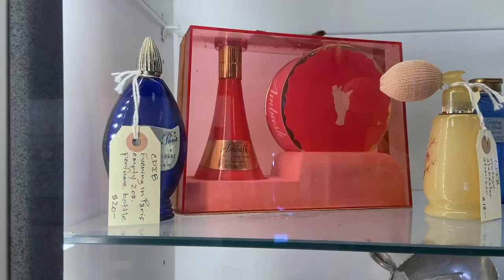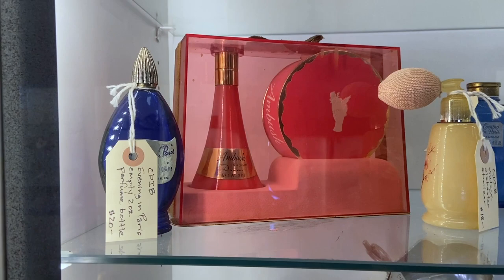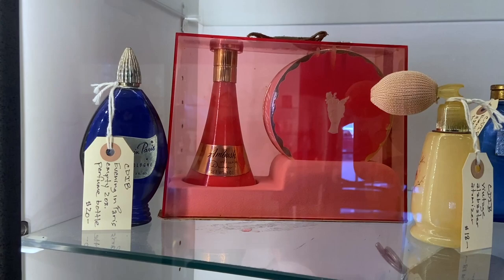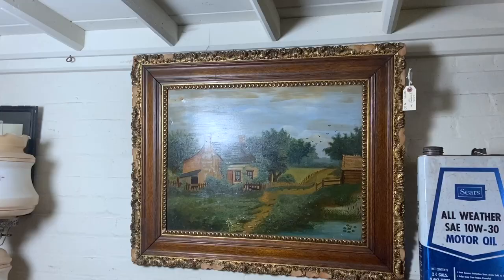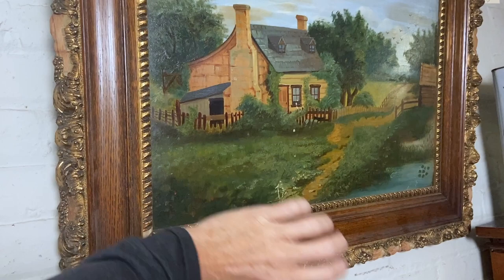You will see this powder box that says Ambush a lot. It was originally part of this set with the spray cologne — seeing the whole set together is kind of unusual. I wish I could see the price, but it is on the back. This is neat — it's not some important artist, it's sort of primitive. The frame's worn, but it's painted on tin, and I find that very likable about it. You can hear it when I tap on it.